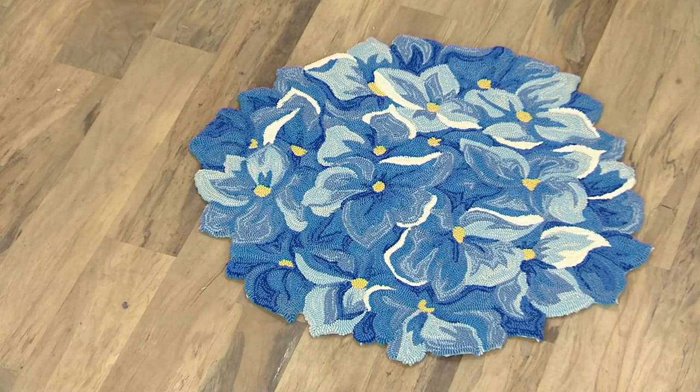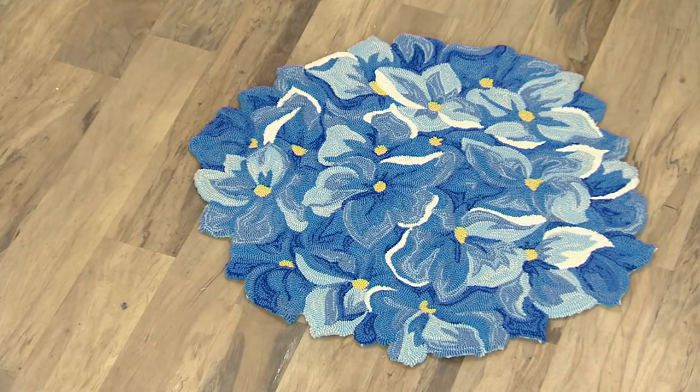I love anything that Plow and Hearth brings us, but I really am obsessed with the Plow and Hearth rugs that they bring us. Because not only are they adorable, not only are they gorgeous for anywhere indoors, but they're also outdoor safe.